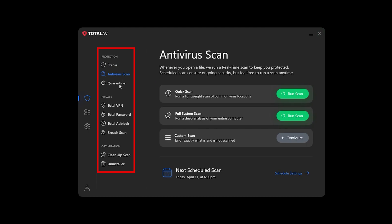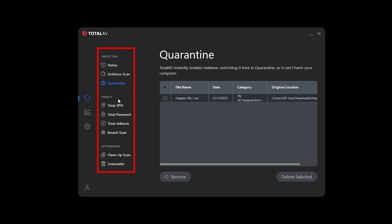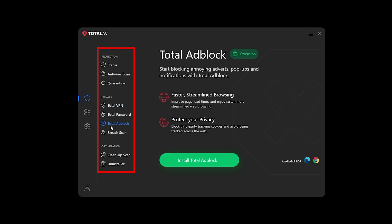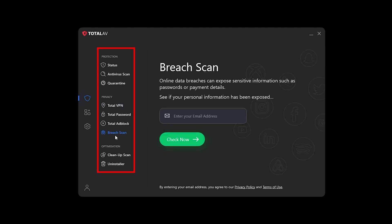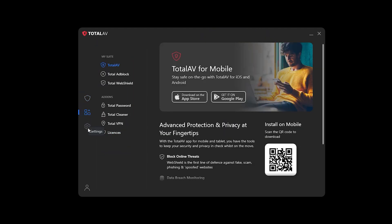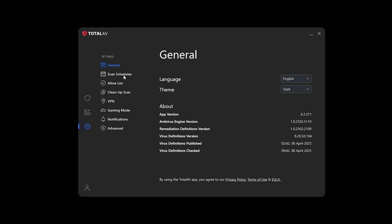It blocks ransomware, Trojans, spyware, and other online threats with real-time protection that runs in the background. The only catch is it's slightly slower than Bitdefender at blocking threats in real time. Not a complete deal-breaker, but if you want instant response times, you might notice a difference here.